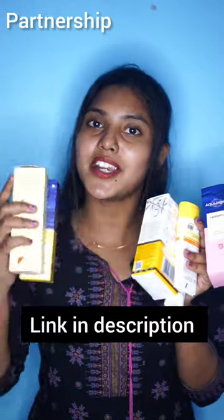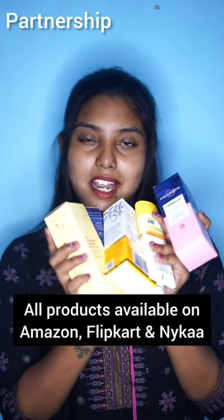In the description you can find all details. You can purchase it starting from 500. Thank you. Bye-bye.